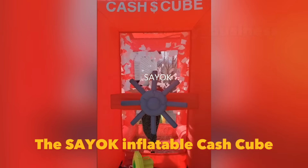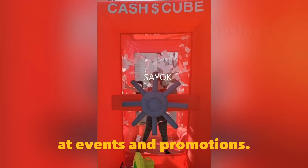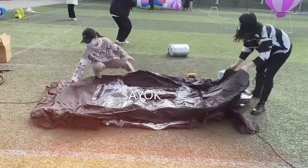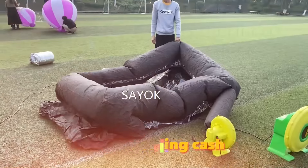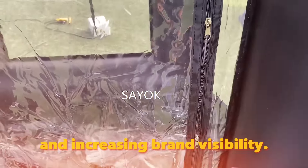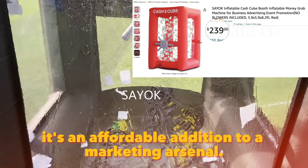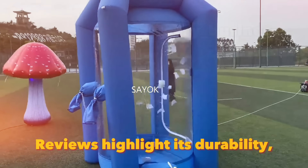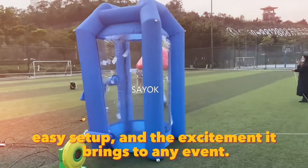The SayOK inflatable cash cube is a fun and interactive way to engage customers at events and promotions. This machine allows participants to step inside and grab swirling cash or coupons. It's an excellent tool for drawing crowds and increasing brand visibility. At around $250, it's an affordable addition to your marketing arsenal.